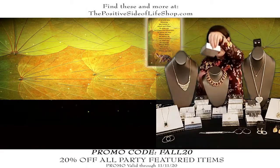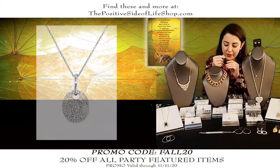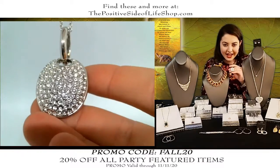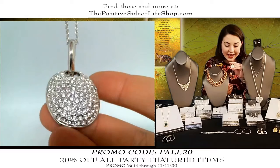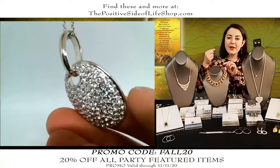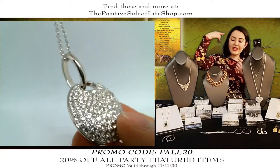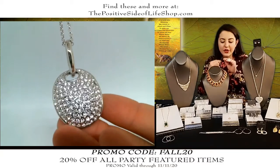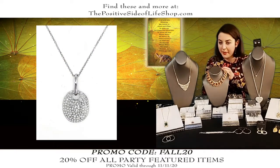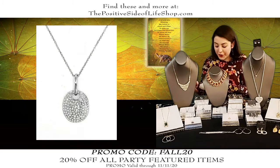Here's a nice pave piece — very limited, the only one we have available. This is all pave Swarovski crystal; it's normally $79.99, it is $63.99 after the discount. It just glistens — nothing sparkles like Swarovski crystal. You put it on and it instantly levels up your whole outfit.